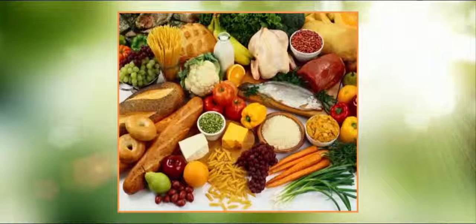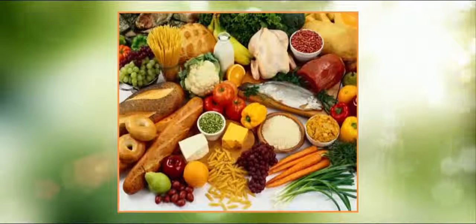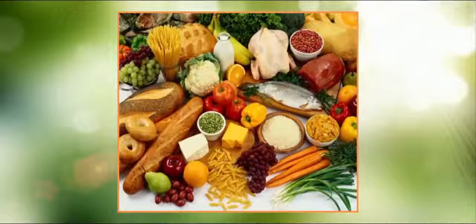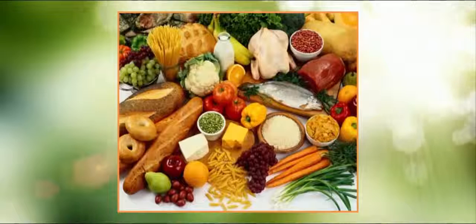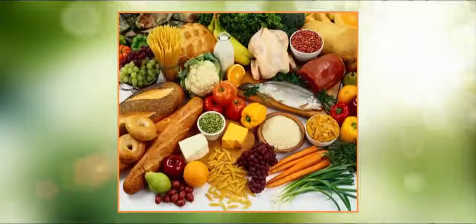Beetroot: Full of natural nitrates, beetroot improves the blood flow in the brain and body. Hard-boiled egg: You can include an egg-based breakfast in your diet to sharpen your memory. Egg yolk contains choline, beneficial for brain health. Fish — sardines, salmon, codfish — are types of fish that are full of omega-3 fat for proper brain functioning.